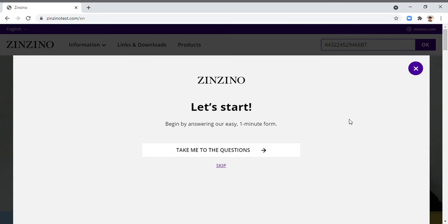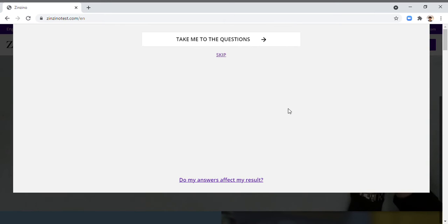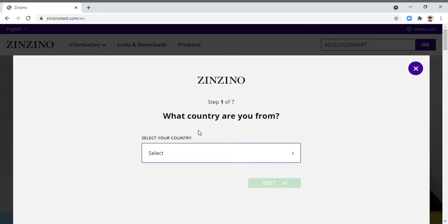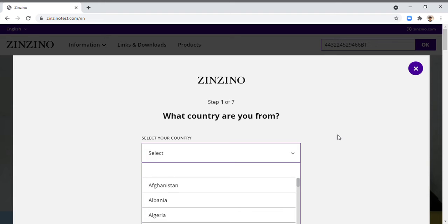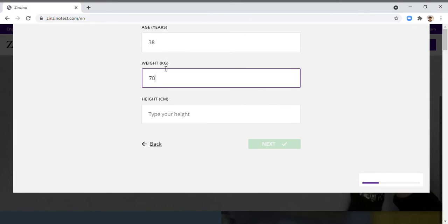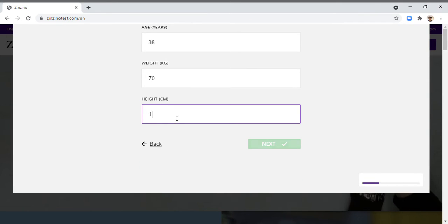You need to answer these questions — there are seven questions. Click 'Take me to the questions.' The first question is what country you are from, so I'm from the Philippines, then click next. Then enter your age, your weight in kilograms, and your height in centimeters, then click next.